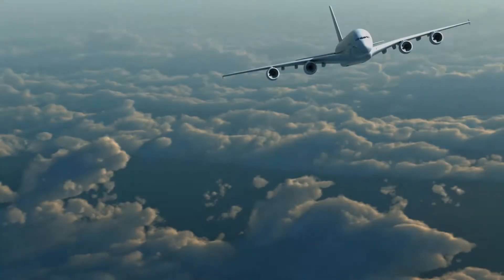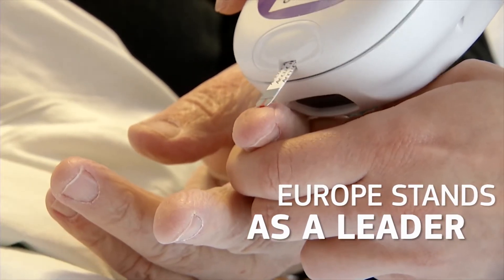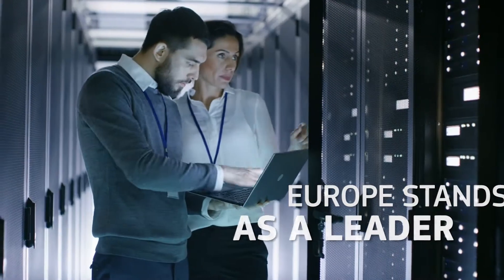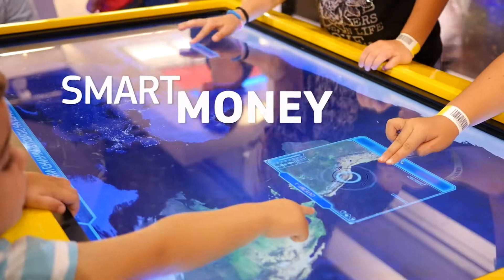The result is that today Europe stands as a leader in areas such as health, digitalisation of industry and deep tech. Horizon 2020 funding is smart money.